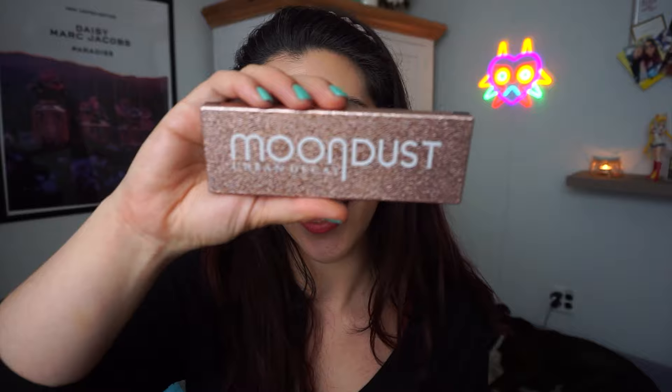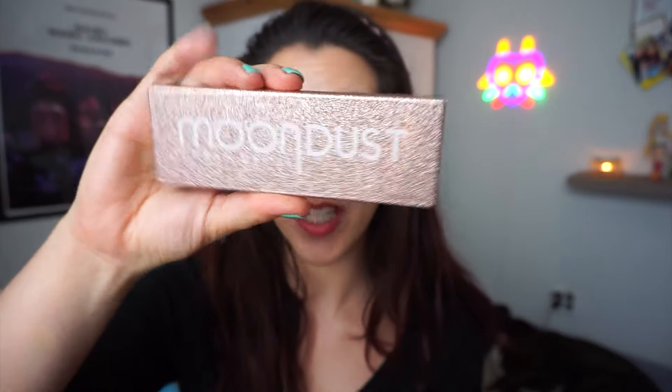We're going to start with the smallest palettes and work our way up to the largest. There's no real theme like my winter palette video — these are just in order of smallest to largest number of pans. First up is the Urban Decay Moon Dust palette, a holiday 2023 release.